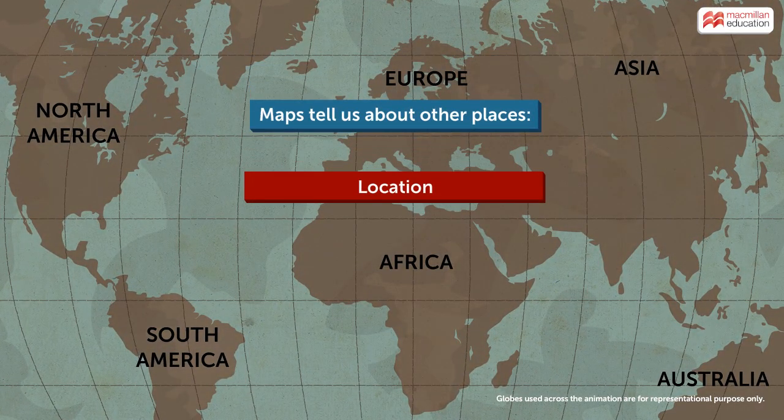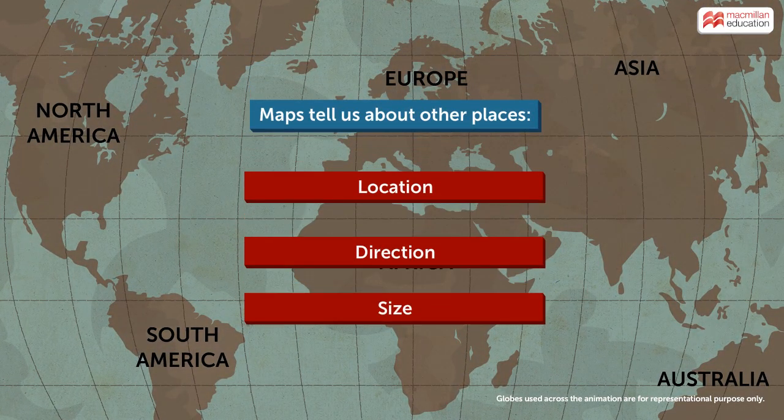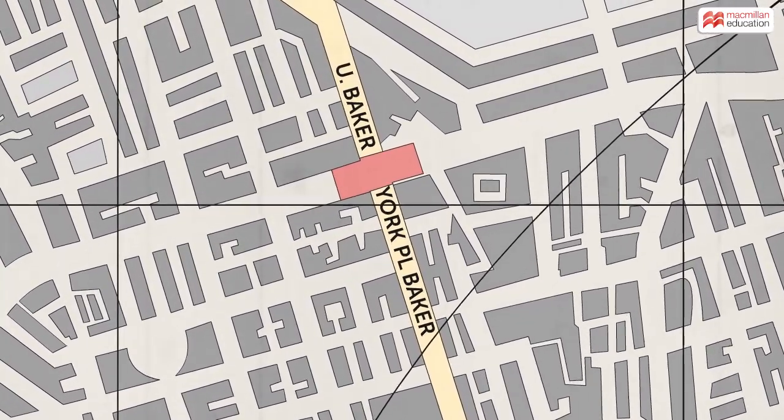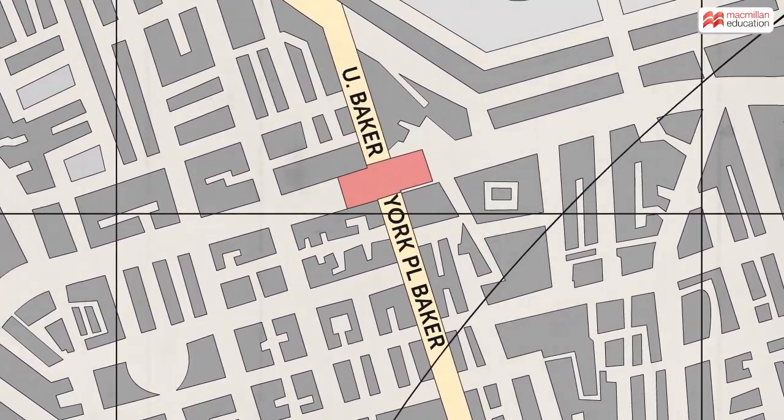Maps tell you about where you are, and they also tell you about the distance, direction, and size of a place you might want to be in. Once upon a time, when maps were only printed on paper, some maps had the names of places which did not exist. This was done to detect copying of maps.